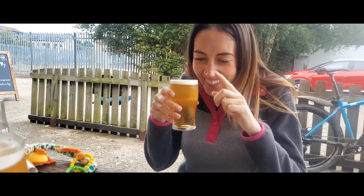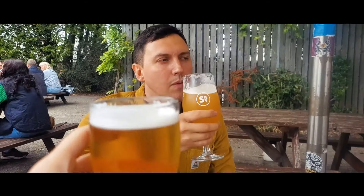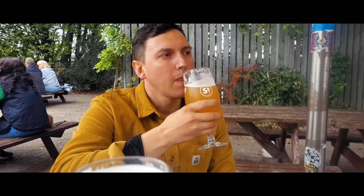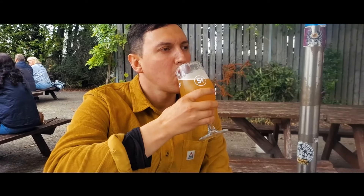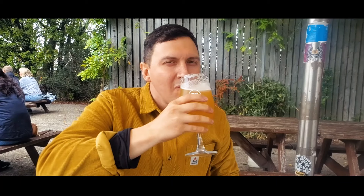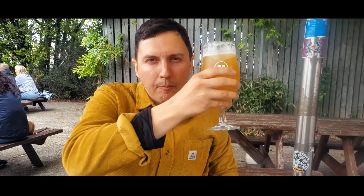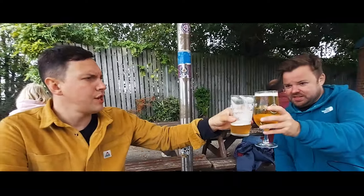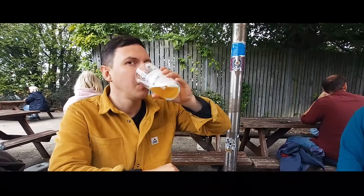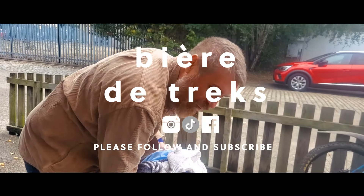If you do come here, be sure to also visit Salt Bear Factory and a lovely pub called Fanny's Ale House. We had one last round before heading home with our new little trekking partner. Thanks for watching, and bye for now.